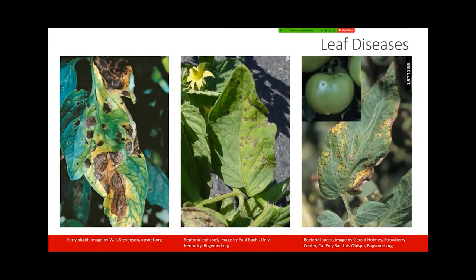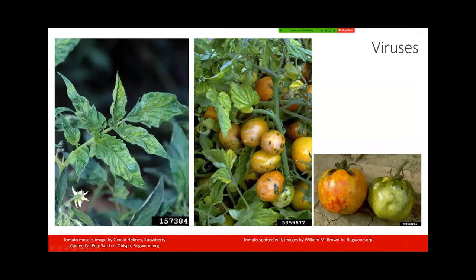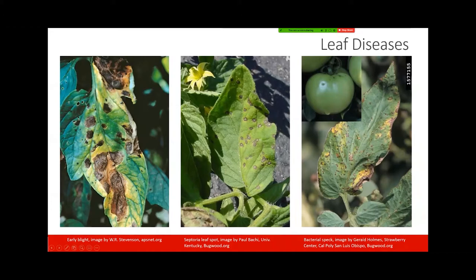With early blight, if you look closely at the lesions on the leaves, you might be able to see concentric rings. This is one good diagnostic feature of early blight — where the fungal spore lands on the leaf, it infects and kills that tissue, then keeps enlarging, so you get these concentric rings as the lesion gets bigger and bigger. They're not always perfectly circular; sometimes the lesions expand in an irregular shape, but you'll still be able to see those concentric rings.